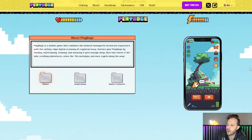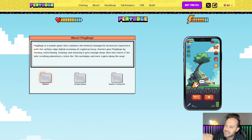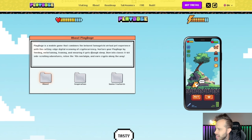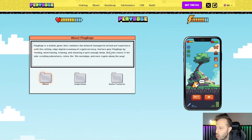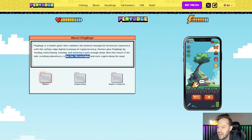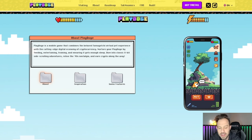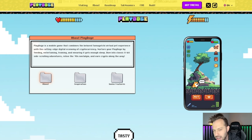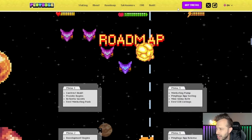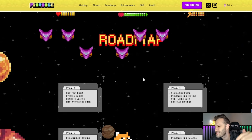If you scroll down, you can see what they're building is nothing short of awesome. They're building a Tamagotchi-style play-to-earn game. You're going to feed, entertain, train, and ensure your Doge gets enough sleep, all while diving into classic 8-bit side-scrolling adventures and reliving 90s nostalgia. I don't think that Play Doge would have raised as well if they didn't target the correct demographic in the cryptocurrency space. These are the side-scrolling adventures you can expect, and you've got some awesome Space Invaders-style arcade games.